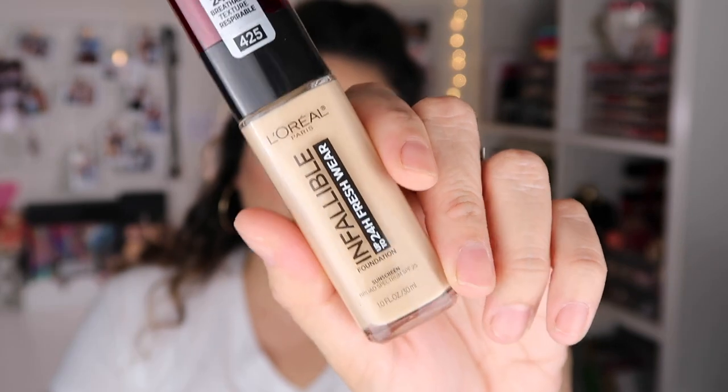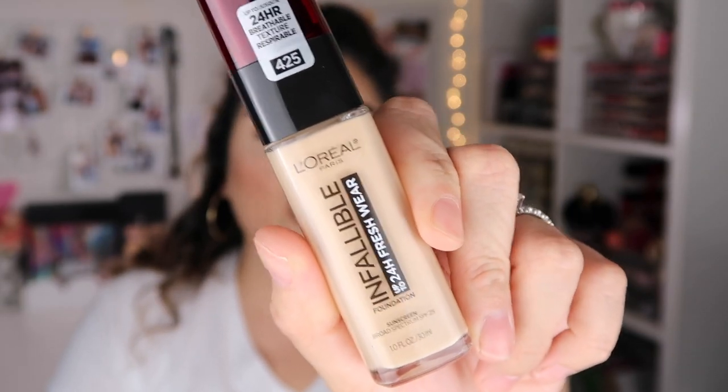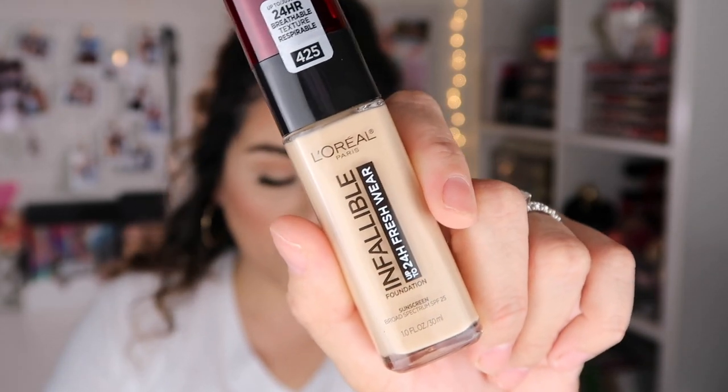I also picked up my favorite foundation. They had a two for $20 promo going on and one is usually $15. This is the L'Oreal 24 Hour Wear Infallible Foundation. I actually did a review on this and it will be linked in a card. I picked up two because of the promo and it is one of my favorite foundations.